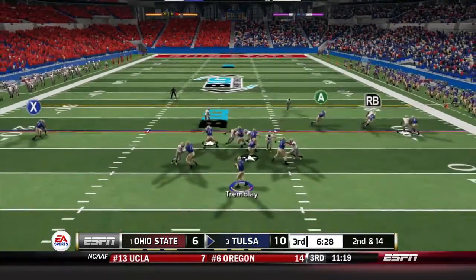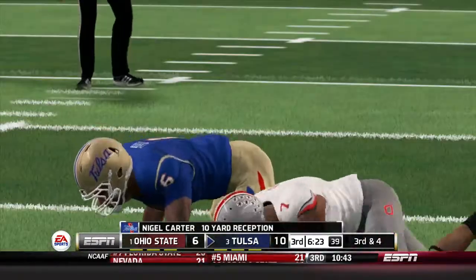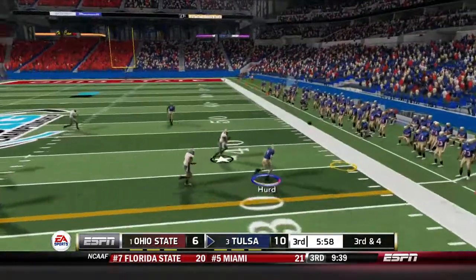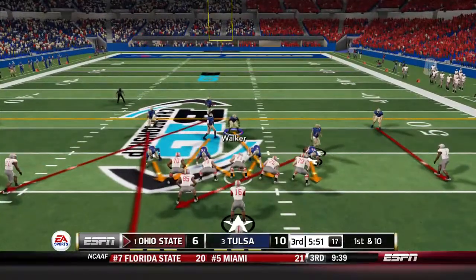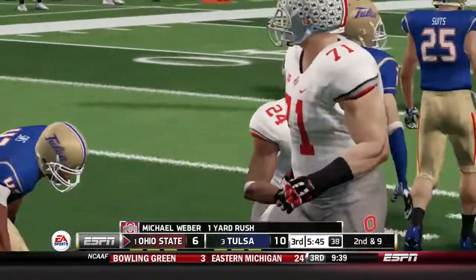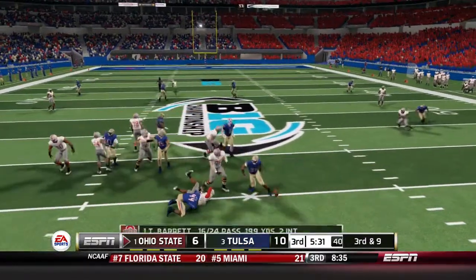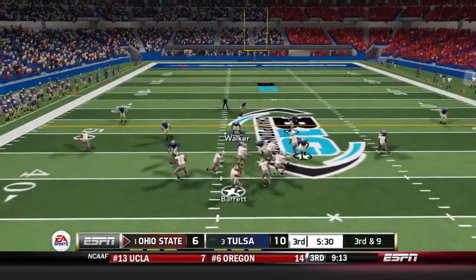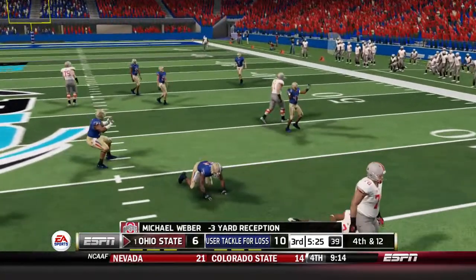Second half begins. On second and 14, Tremblay drops back — Carter's open for about 10 yards. On third and 4, Tremblay throws outside but it's off the mark — fourth down, Tulsa punts. Ohio State's first possession: Sims is there for a quick tackle, Wilson nearly gets a sack, and on third and 9 Watters is immediately there for a tackle for loss. Fourth down, Ohio State punts.